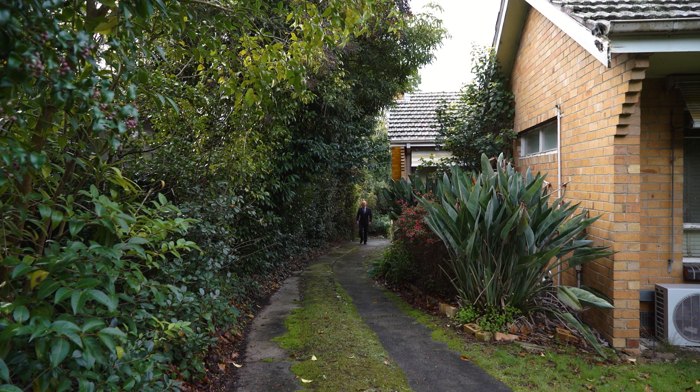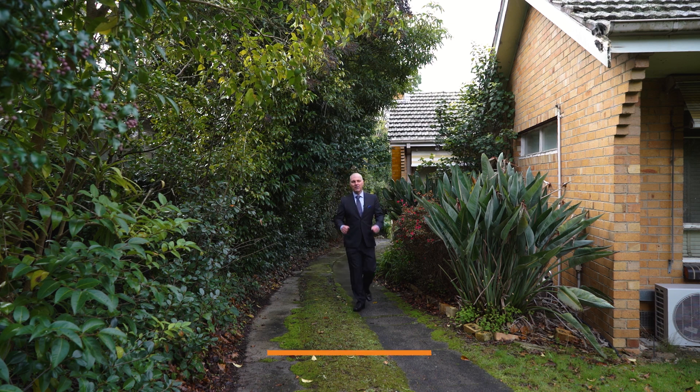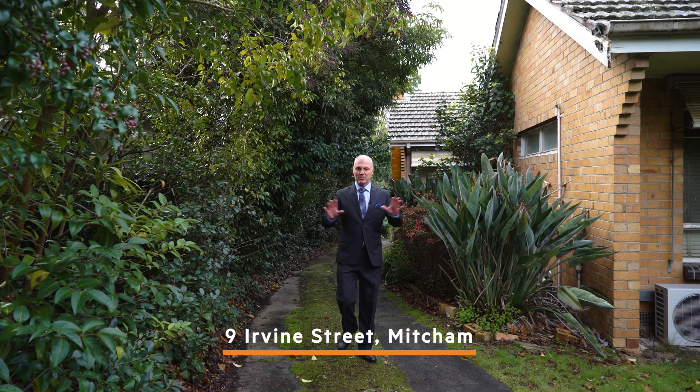Right down the back of this magnificent block — 200 feet deep, or about 61 meters, 65 feet wide, or about 20 meters. Number nine Irvine Street.